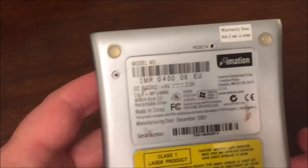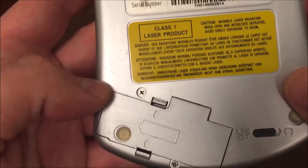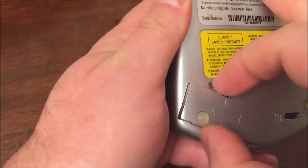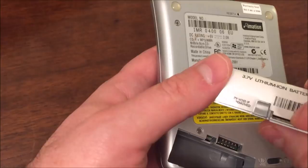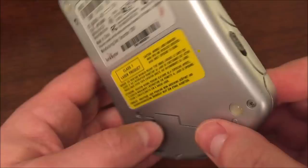Here are some technical specs on the back if you want to take a look. It still has the original warranty seal on it and a reset button. There's a warning about the laser inside being extremely dangerous. It has a rechargeable battery which insanely still works — you push both little tabs in and out comes the proprietary 3.7-volt lithium-ion battery, and it still holds a charge. I've noticed it doesn't have as much power as it probably did back in the day, because some discs this unit won't read unless I have the external power supply hooked up.